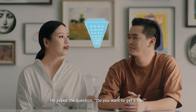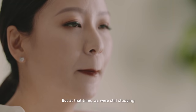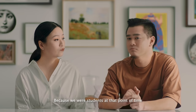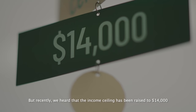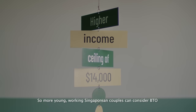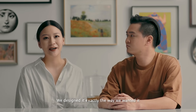So we dated for about four years. He asked the question: do you want to get a flat? Honestly, I was quite surprised because it's like a mini proposal. But at that time, we were still studying, so I was thinking how do we finance and work towards the wedding as well as housing. Because we were students at the time, our income was about $1,500, which is much lower than the ceiling of $9,000. But recently we heard that the ceiling is raised to $14,000, which is awesome — so more young working Singaporean couples can consider BTO as their first home.